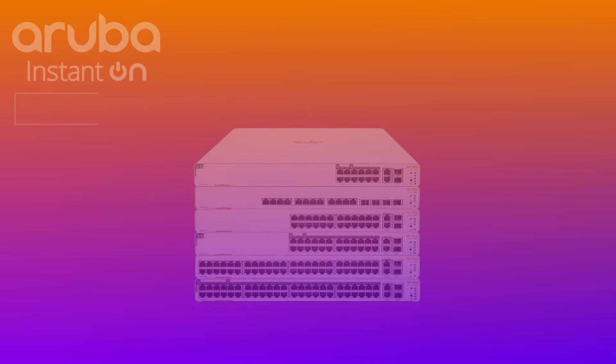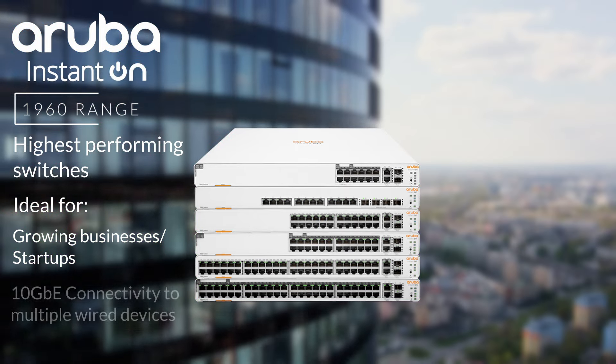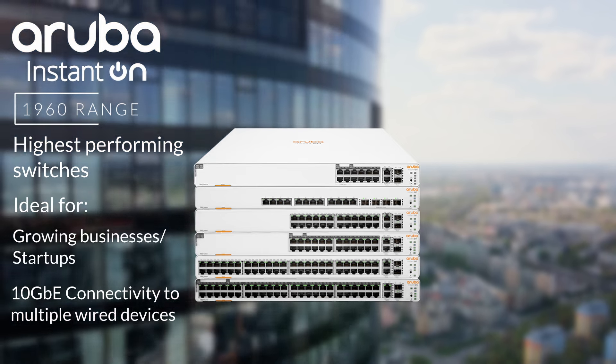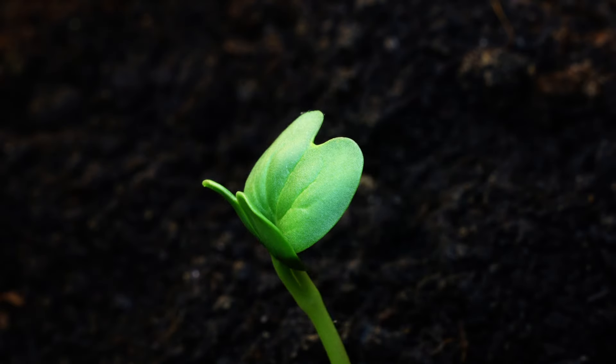And finally, the 1960 range is the highest performing range of the Instant On switches, designed for growing businesses looking for 10 GbE connectivity with multiple different wired devices like access points, high-end servers, VoIP phones, security cameras, etc. These switches also feature stacking capabilities, improving scalability for your business.